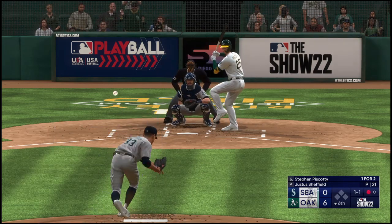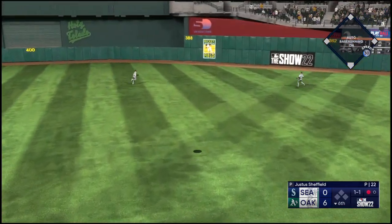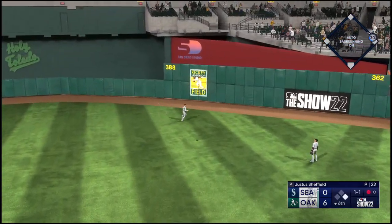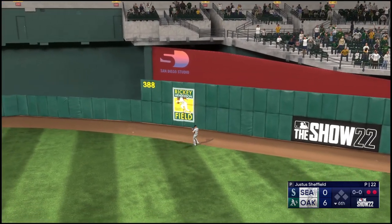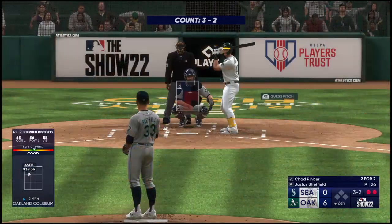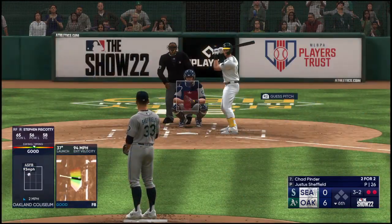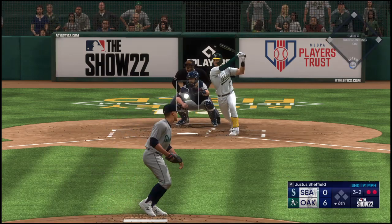The one-one — lifted in the air, right-center field, Rodriguez on the move. Snags it on the run — and there are two outs. Those can be pretty fun as an outfielder; you've got to put it into your highest gear and go a long way to track that one down. Nothing better than that — you feel like a wide receiver playing football.